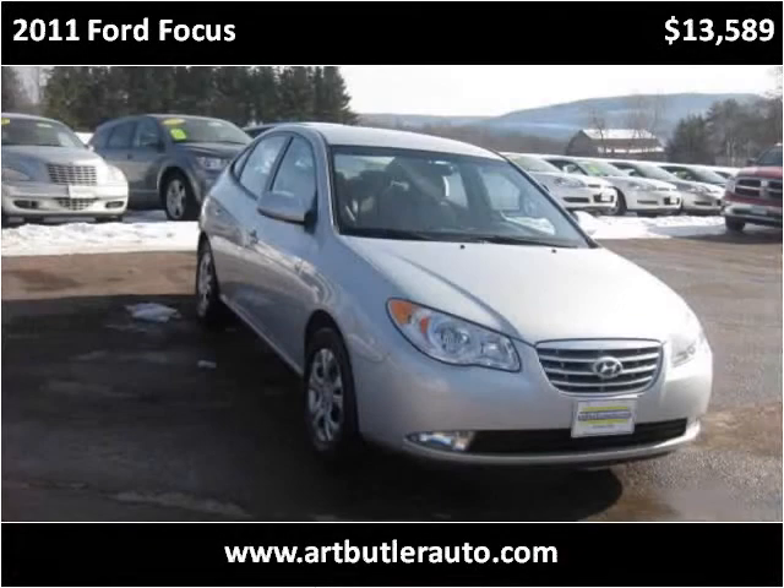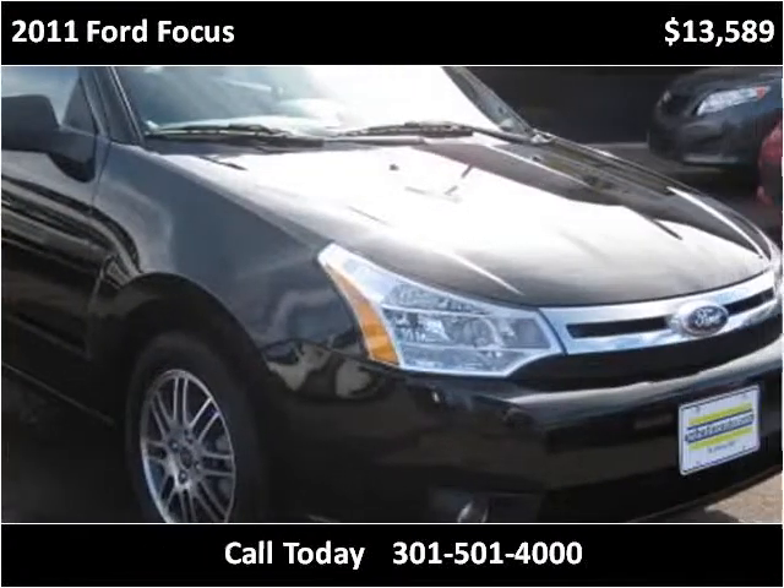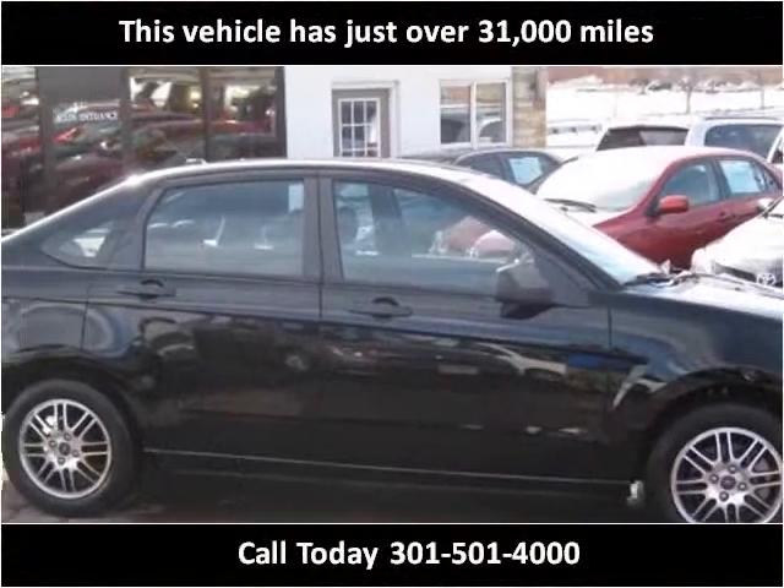This 2011 Ford Focus is available from Art Butler Auto Sales. This vehicle has just over 31,000 miles.